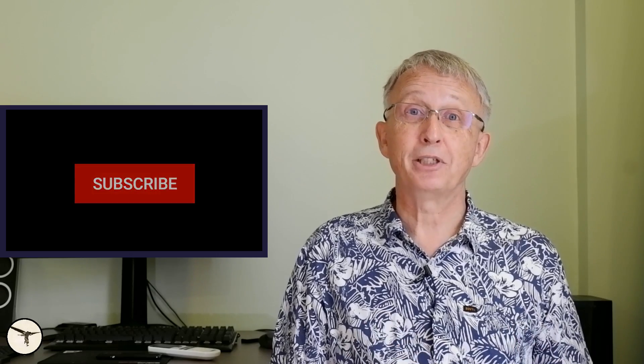If you have more questions about ATR aircraft or aviation in general, please write them in the comment section before next Sunday and I will answer them. The next video is scheduled for Wednesday. Thank you for watching — have a wonderful day and happy learning.